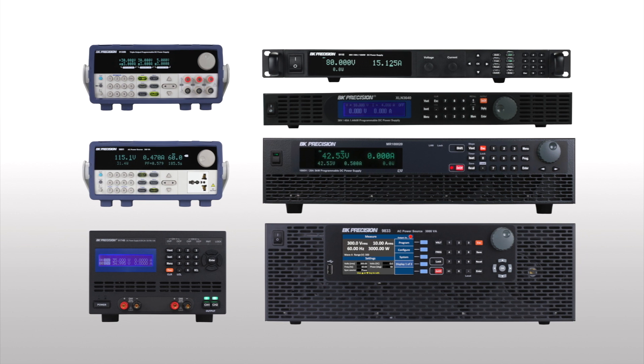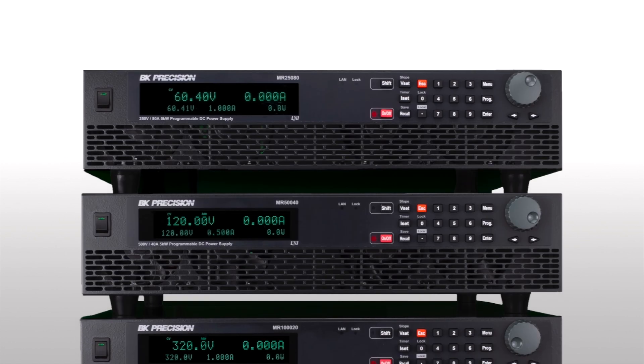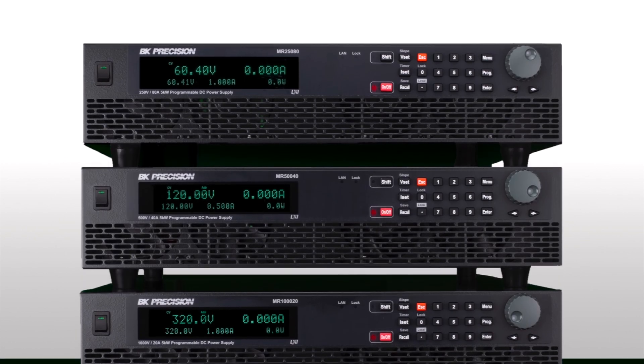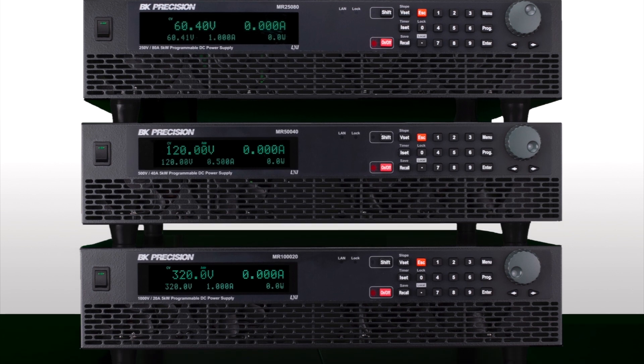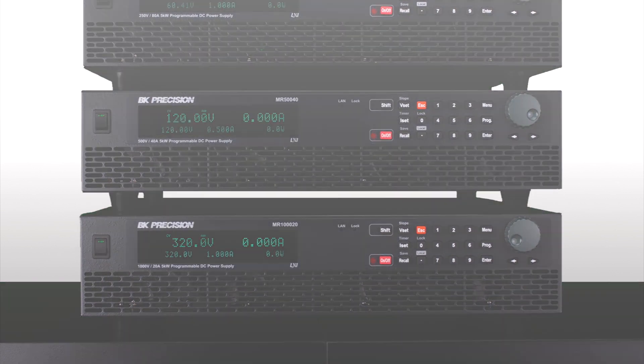B&K Precision provides a large selection of both AC and DC power supplies. The MR Series multi-range DC power supplies are suited for benchtop and test system applications including research and development, design verification, and other applications requiring a wide range of voltage or current.